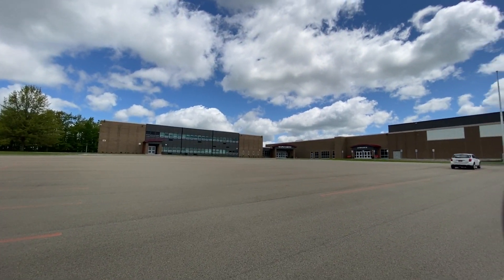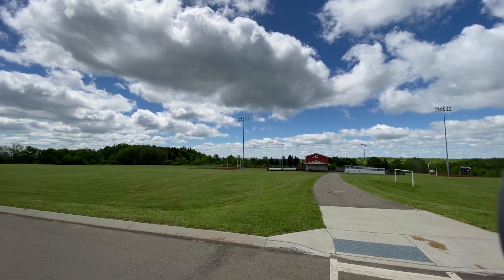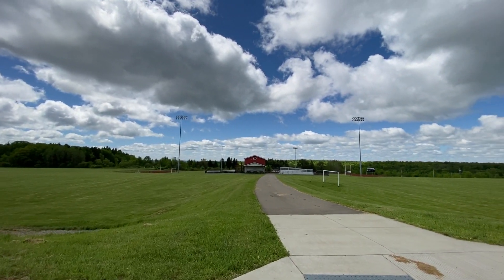We are moving up to Bemis Point — Maple Grove High School and Middle School — and their football field.